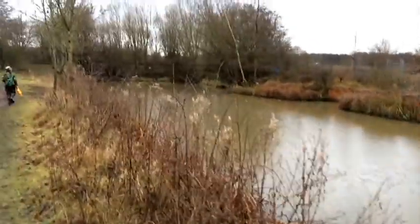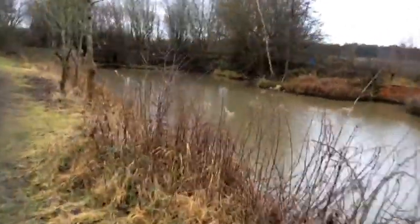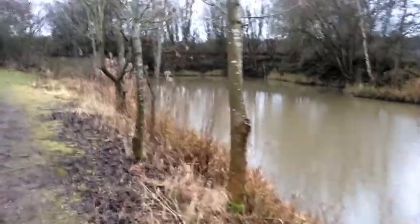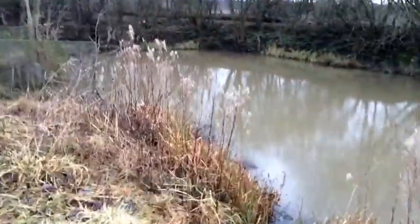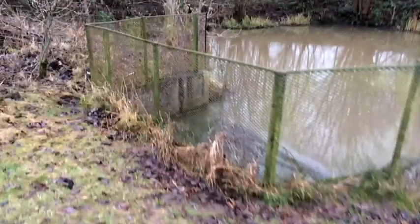Here we are arriving at the bottom end of the Nutbrook Canal. In the summertime you'll see carp topping down this end quite often, and decent size too. I've never caught one out of here personally, but I know people that have, and they're reporting fish at least 14 pounds upwards down this far end.